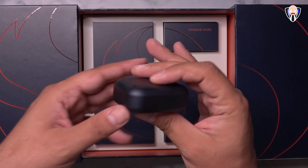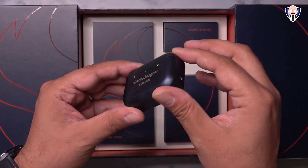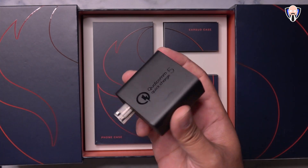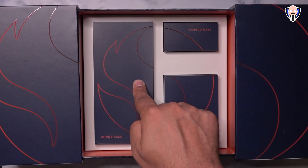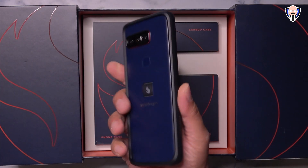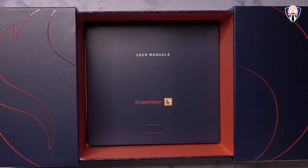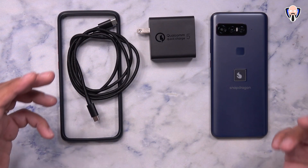Next we have a Quick Charge 5.0 brick capable of charging up to 96% in about 30 minutes if the device is off, or 70% when on — and all the way to 100% in about 44 minutes off or 55 minutes when on. They also provide a USB-C cable and a nice bumper case to protect the device. The packaging entirely oozes Snapdragon technologies.